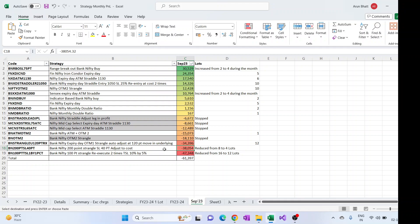The BankNifty 200 points strangle strategy just came out of drawdown in August month and again went into drawdown in September month. So the lots were reduced from 8 to 4.